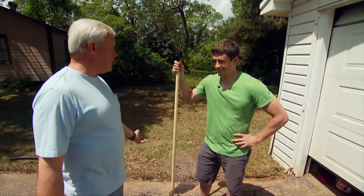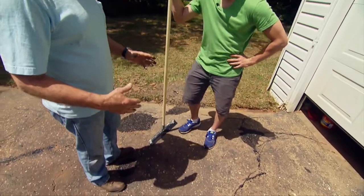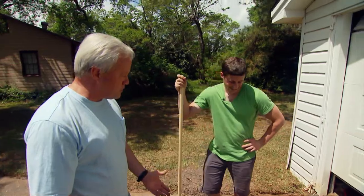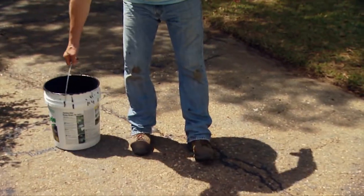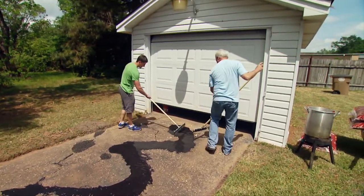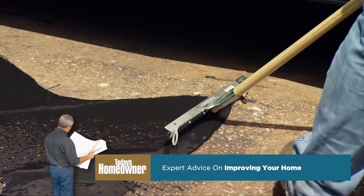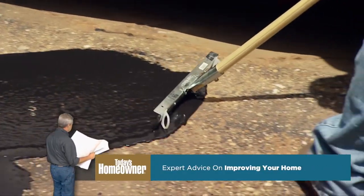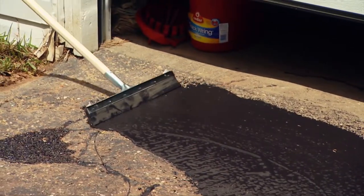That squeegee looks good in your hands — have you ever used one on a driveway? Pour it out and apply a good thin layer over everything. The driveway's not going to be perfect but it's going to look and work a whole lot better. The squeegee takes some getting used to but it does a great job spreading the thick sealer evenly over the surface.